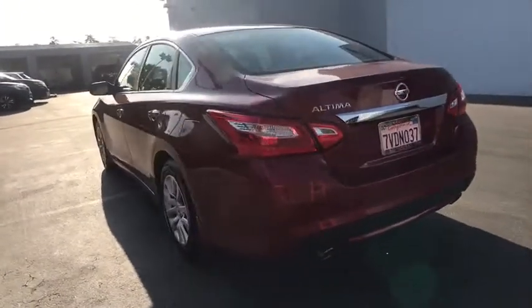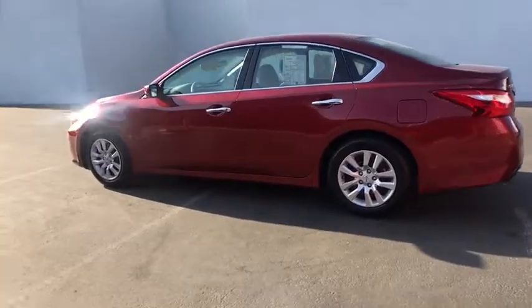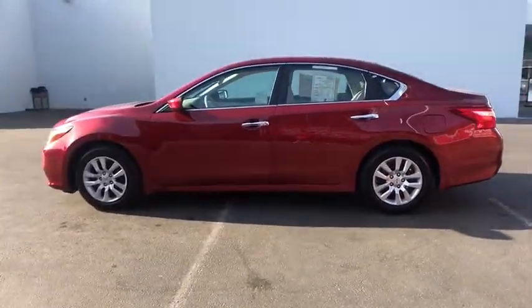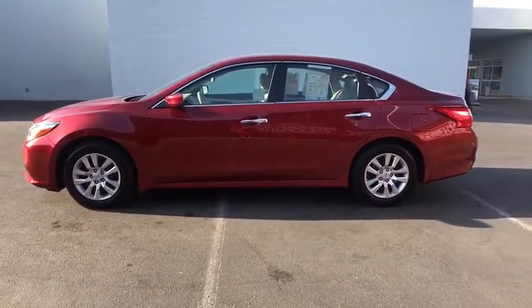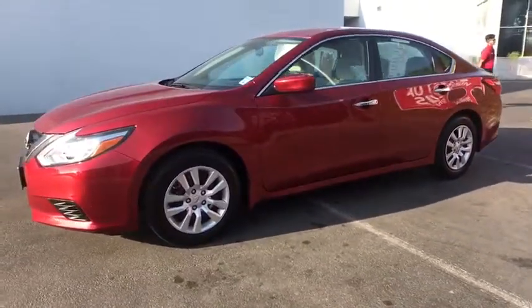This vehicle has less than 10,000 miles. Here are some of this vehicle's great options: backup camera, remote engine start, keyless entry, Bluetooth, power steering, adjustable steering wheel, four-wheel disc brakes, cruise control, ABS four-wheel.